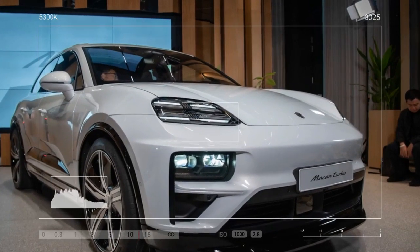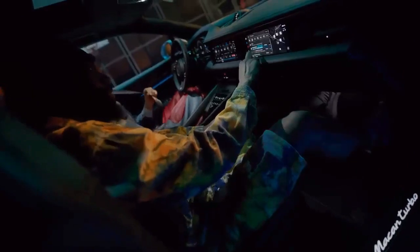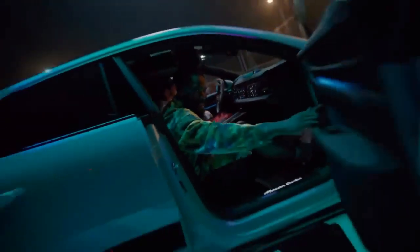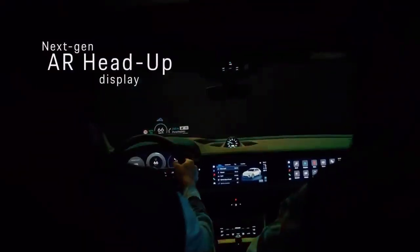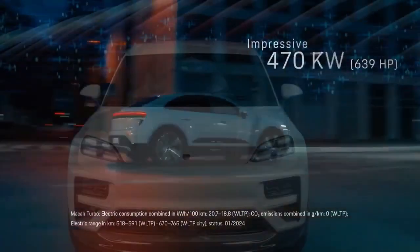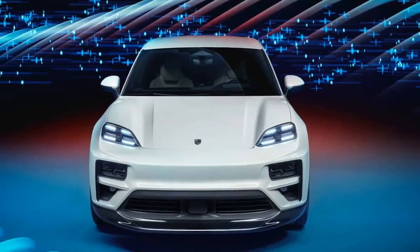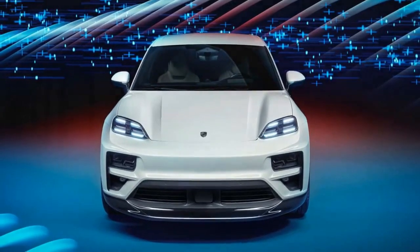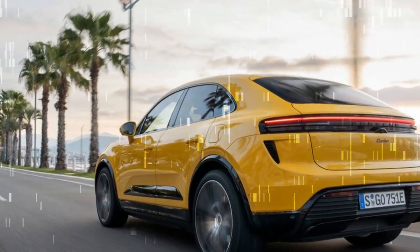However, to prevent distractions while driving, the driver's view of these screens is blocked when the Mekong is not in park, ensuring safety on the road. The interior maintains a pleasing simplicity, with the inclusion of a volume knob and physical HVAC controls positioned below the touchscreen. While the leather-wrapped dashboard adds a touch of luxury, the overall design lacks an extravagant feel, especially accentuated by the black interior of our test cars.